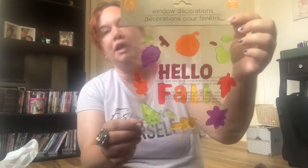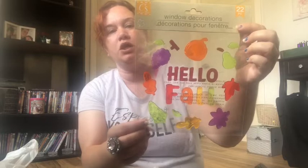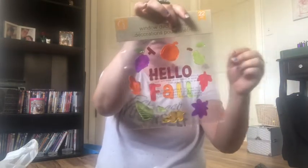Abigail was with me and I saw these window clings — it says 'Hello Fall' with all the leaves. I thought that would be something fun for kids to do. I remember doing that when I was a kid, it's just so much fun to put on your window.